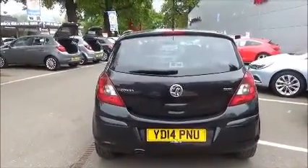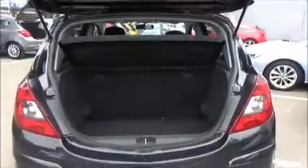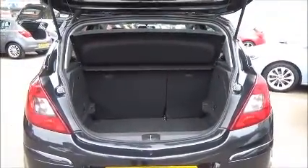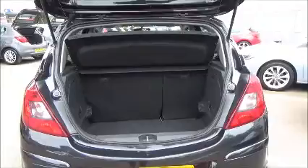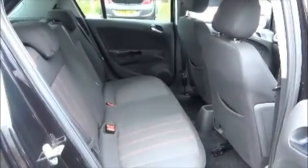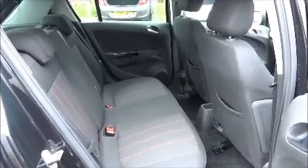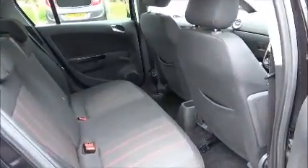Comes with a body coloured rear spoiler, high level rear brake light and tailgate wash wipe. A large boot area with a convenience light and a 60-40 folding rear seat split. A roomy passenger compartment with ISOFIX fitting for ease of fitting child seats plus three rear seat belts. Map pockets also aid storage space for rear passengers.